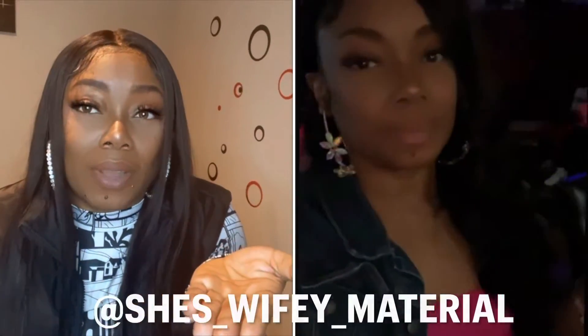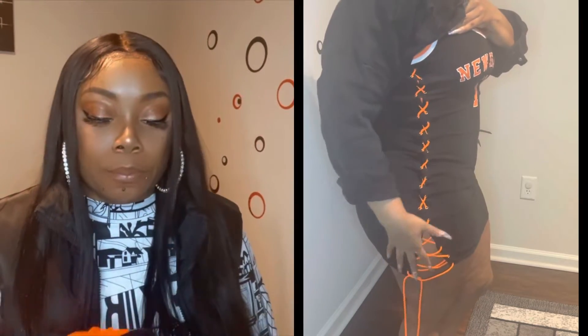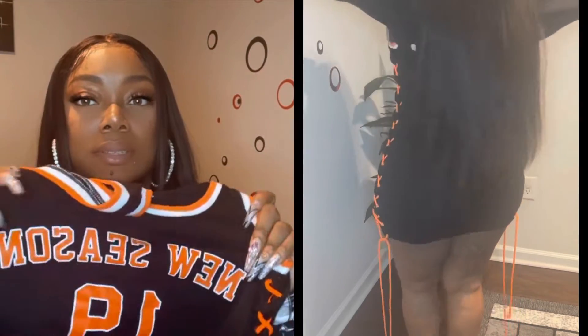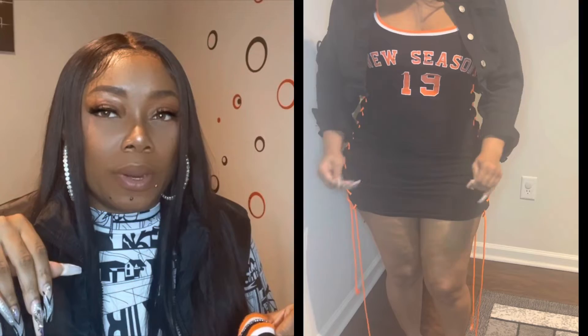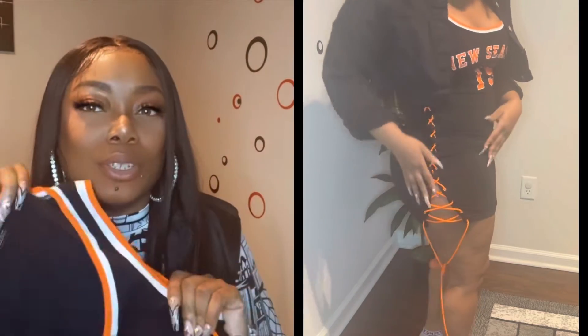The next thing I got is the lace up side letter graphic bodycon dress. I got that in a large and it retails for twenty-one dollars. I've worn this before and washed it and the color is still very vibrant. It's like those throwback old school jersey dresses that we used to wear back in the day — if you remember a jersey dress, that's what it gives.